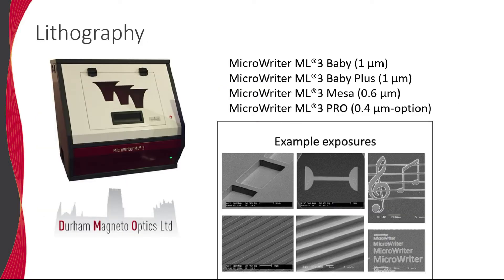Amongst other distribution products, we offer a wide range of lithography solutions. These include the micro-writer family of direct-write maskless lithography solutions, also from Durham MagnetoOptics. These are extremely useful for rapid prototyping and small-volume manufacturing of structures down to 400 nanometers over an 8-inch wafer.